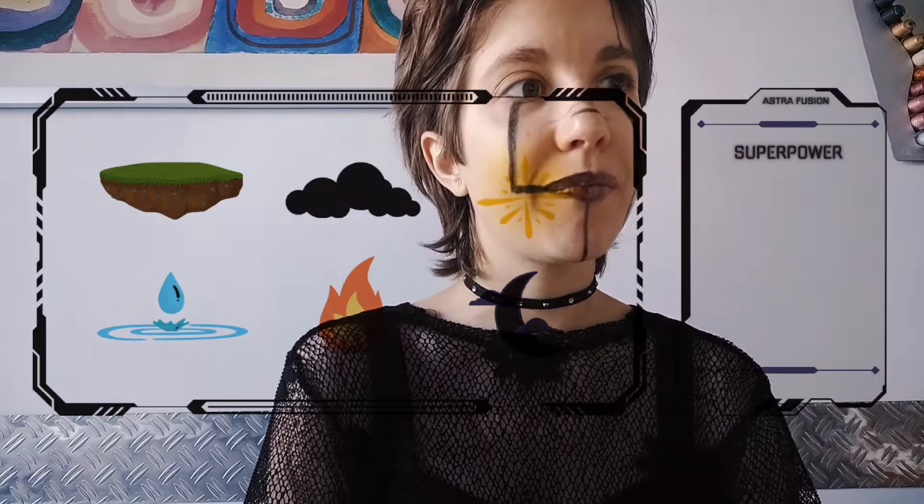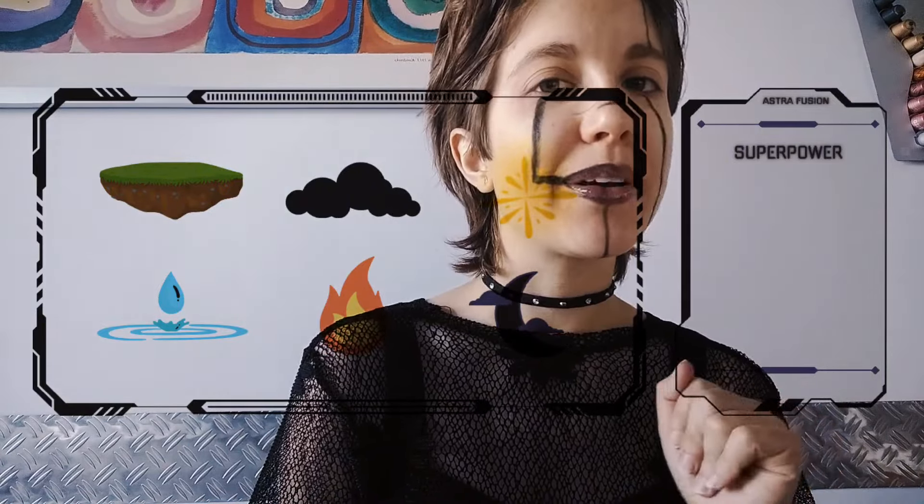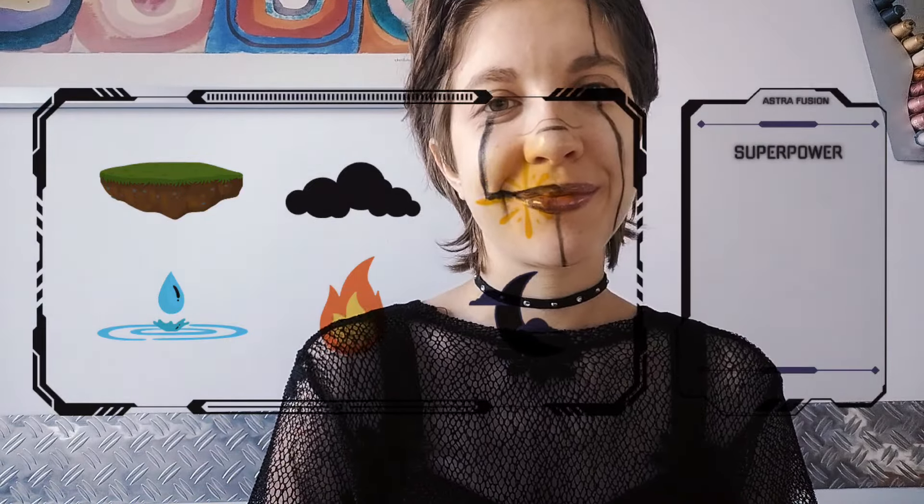For now you can choose to have heart power, water power, air power, fire power, light power, or shadow power. Just select it. Okay, very good!